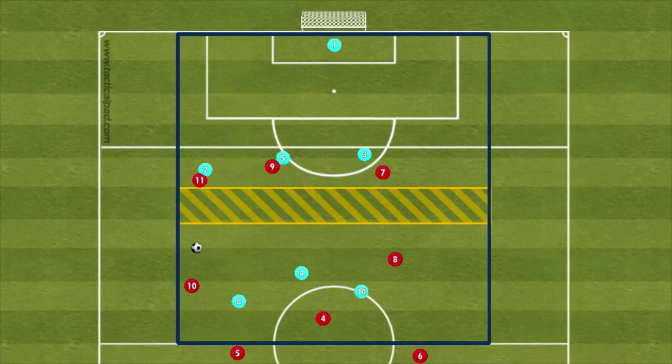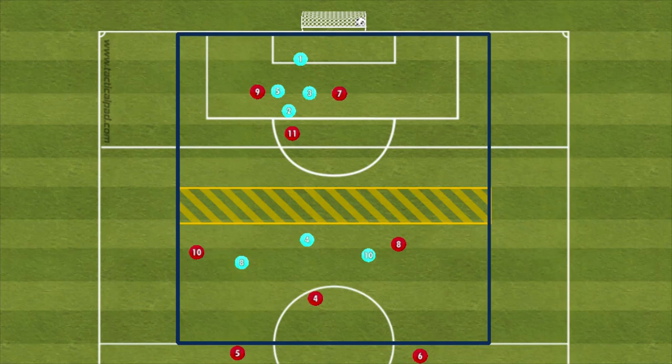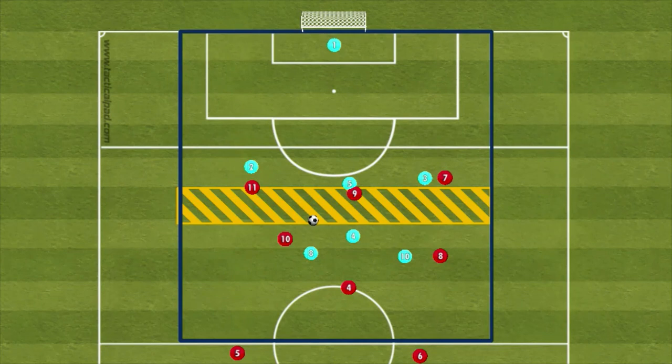The attacking eight combines with one of the forwards dropping into the 5 by 30 yard zone. The defending team will look to stop the attacking team from progressing through and counter by crossing over the starting line.